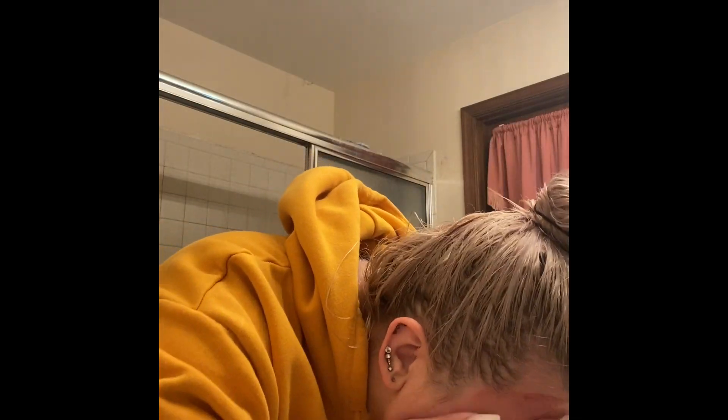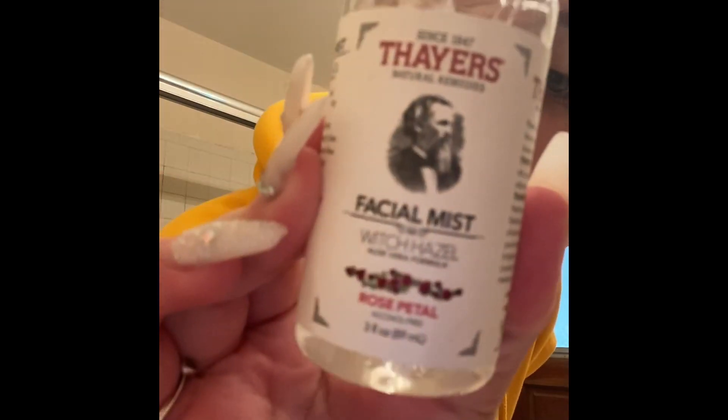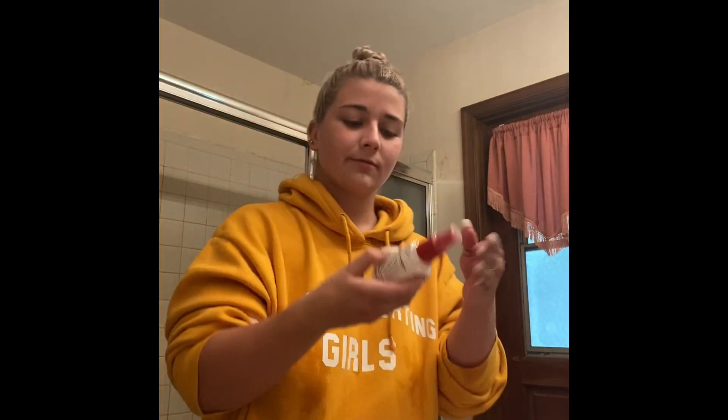After I leave that on for 10 minutes I like to rinse it off really good. Then I like to take a witch hazel toner. I don't like to use the ones with alcohol in it because every single time I used toners with alcohol in it I always broke out. So I love this witch hazel one — it's rose water and it smells so good.